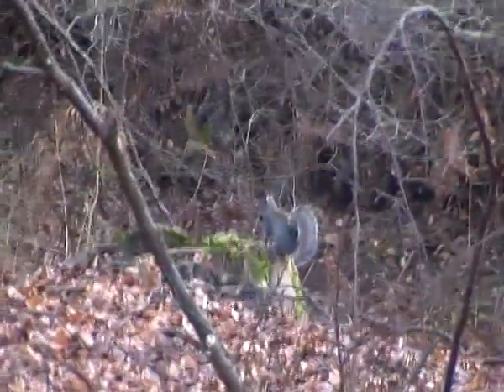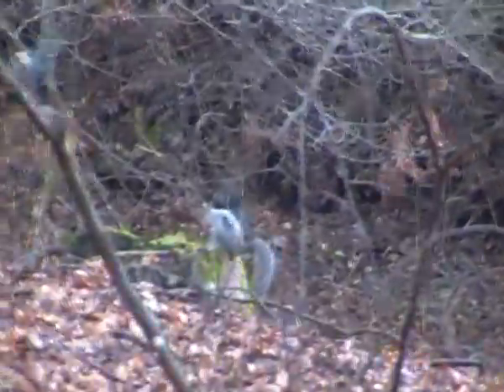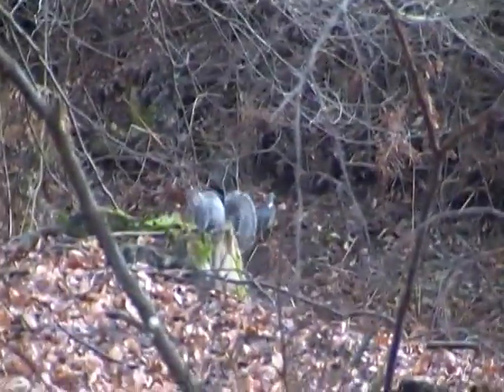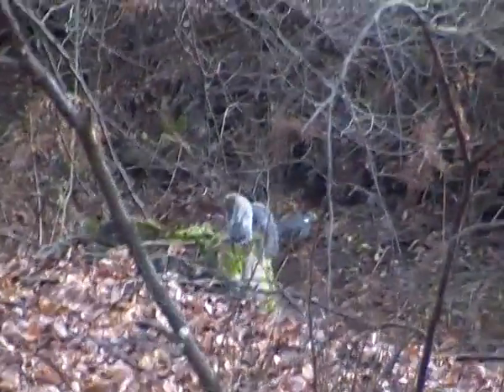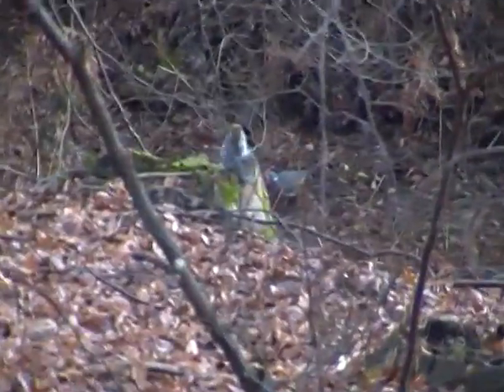As you can see, the Eastern Gray squirrel is of course grey. It does have some brownish on its body, especially on the head and the tail. And some white markings, especially around its stomach.